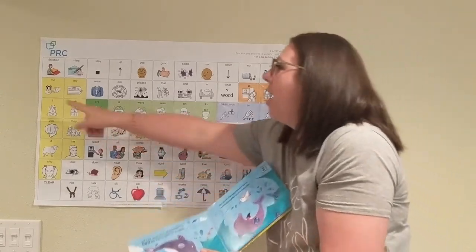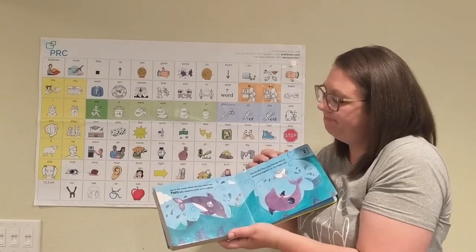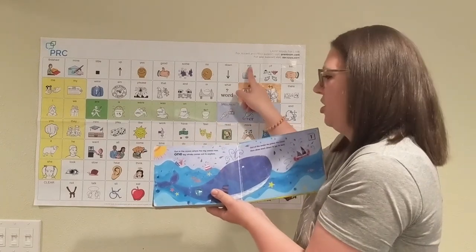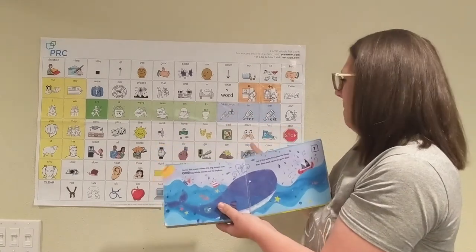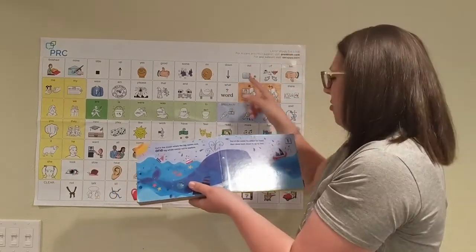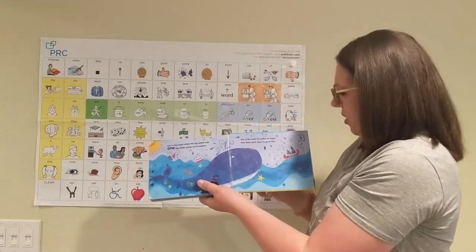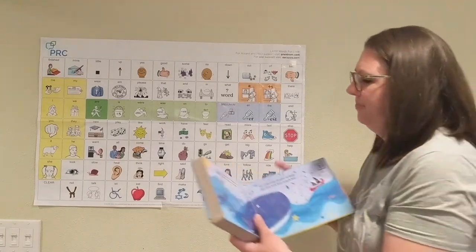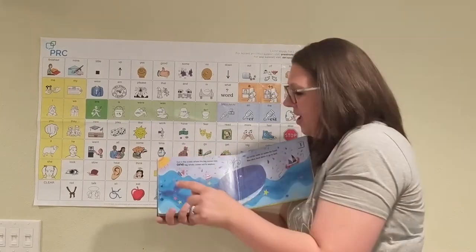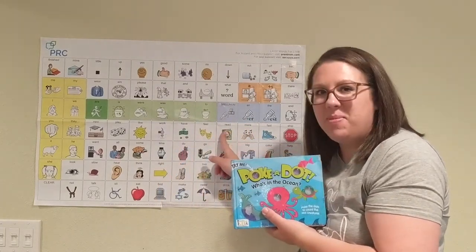Let's turn the page — I wonder what our last ocean animal is going to be. Out in the ocean where the big waves roar, one big whale comes out to explore. Look around — out of the water he pokes his head, then dives back down to go to bed. He's going to go to sleep! Are you ready to pop our last button? You say do it — okay, I'll do it: pop! And that is the end of our book. Thank you for reading with me today, I had so much fun!